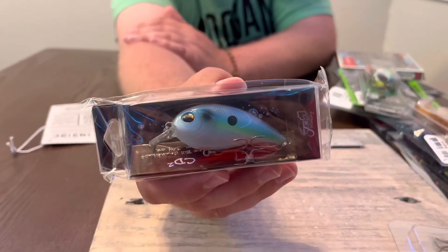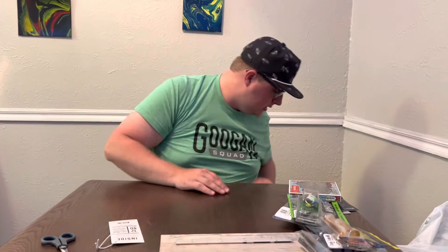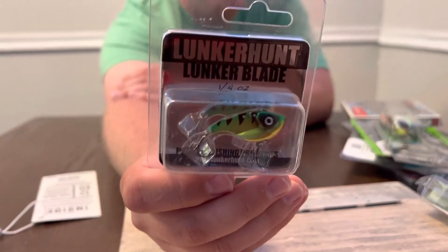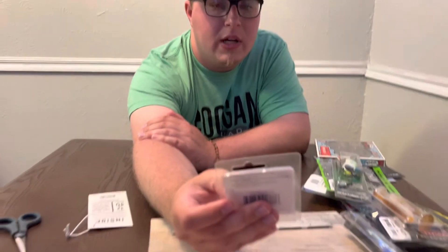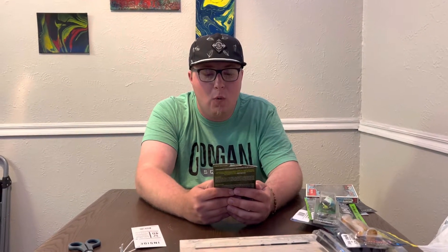The CD Squared is in the gizzard shad color — a really nice little square bill. Definitely be throwing that in square bill season. Next we got the Lunker Hunt Lunker Blade, a quarter ounce blade bait in fire tiger. You can catch some big crappies or walleyes on that little blade bait.